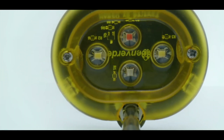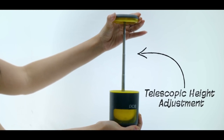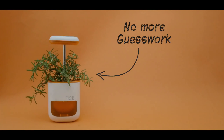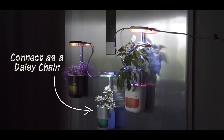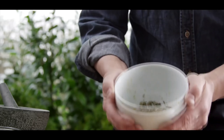It gives your plants the power of the sun and grows along with them. It waters itself, so you don't have to. That means no more guesswork. Pico lets you be a little lazy, but a whole lot more responsible.